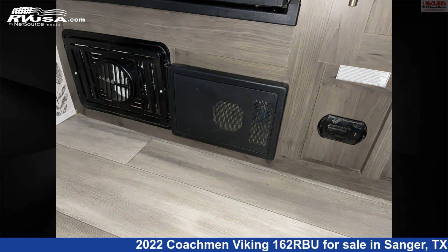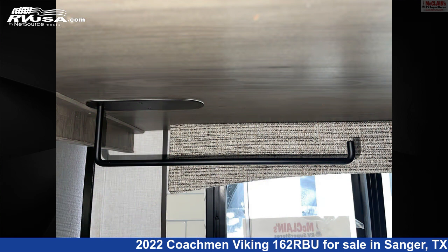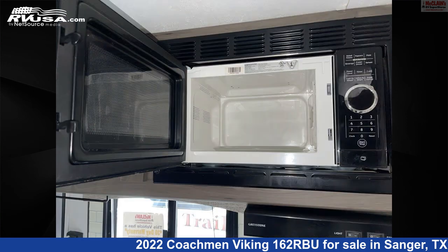This used Coachman is 20 feet 0 inches in length and features carbon monoxide detector, refrigerator, awning, LP detector, leveling jacks, TV antenna, air conditioning, water heater, external shower, smoke detector, and 40 gallons fresh water capacity.